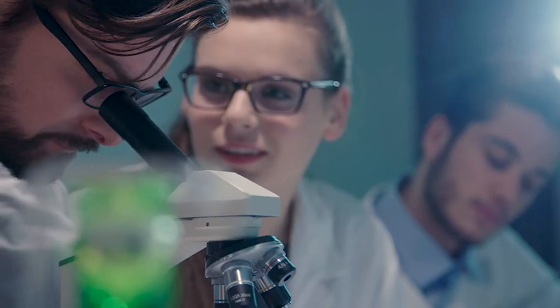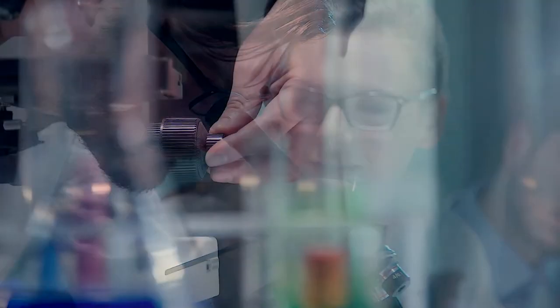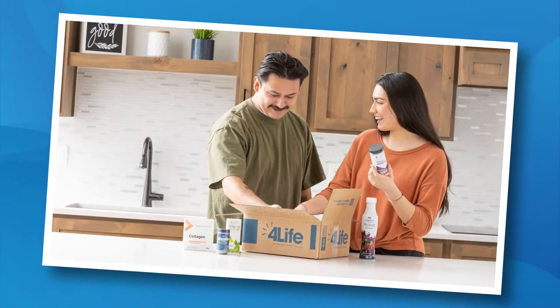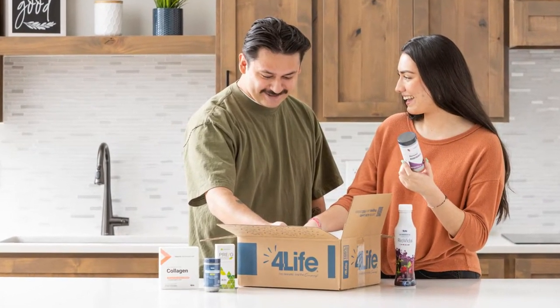Welcome to 4Life and congratulations on taking steps to fortify your immune system with the best immune support products currently available. Leveraging decades of research and immune science experience, our team of 4Life PhD scientists expertly crafted these essentials packs to help you and your family optimize your immune systems.